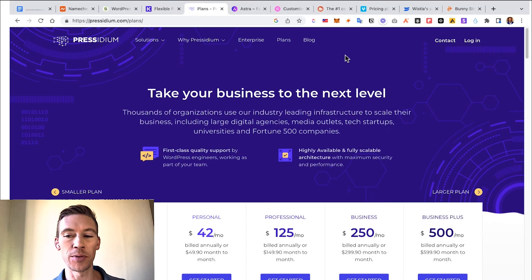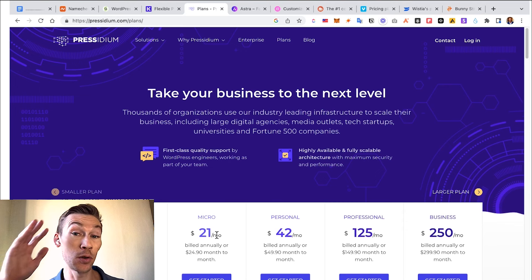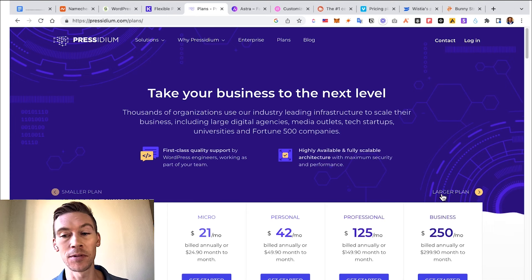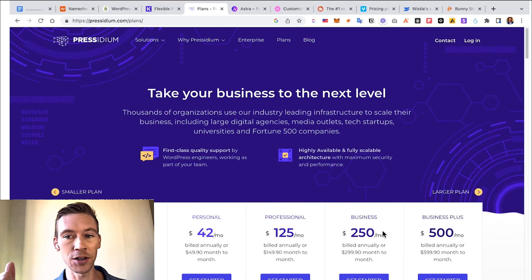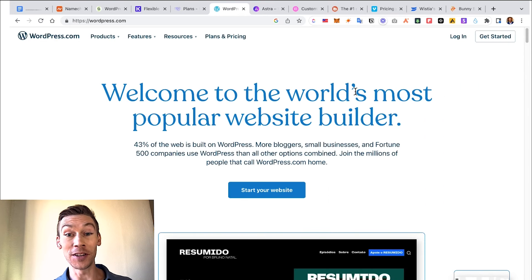There's also Pressidium. Their plans go down to as little as $21 per month up to $500 a month for a company that gets a lot of traffic and wants a very fast website. So hosting can range roughly from $3 a month to $500 per month. Once you do have hosting, you're going to be able to install WordPress, which is absolutely free and open source. This is what you connect your domain to and then put on the hosting service, so you're able to build a website for free with WordPress.